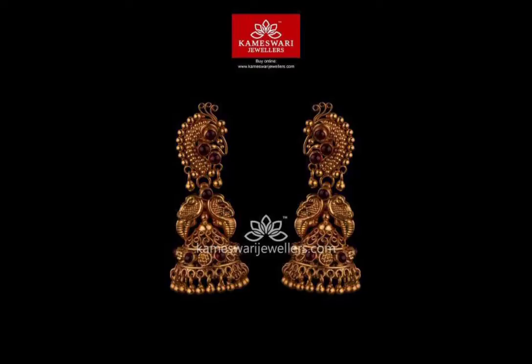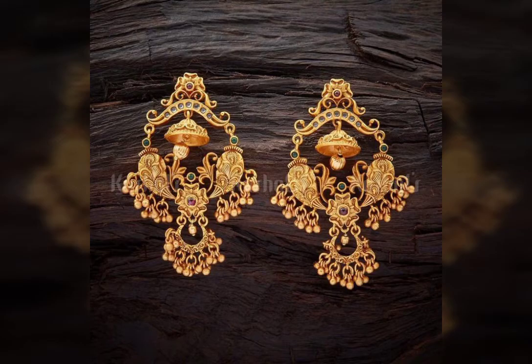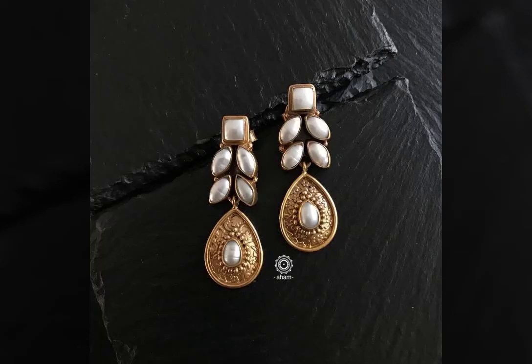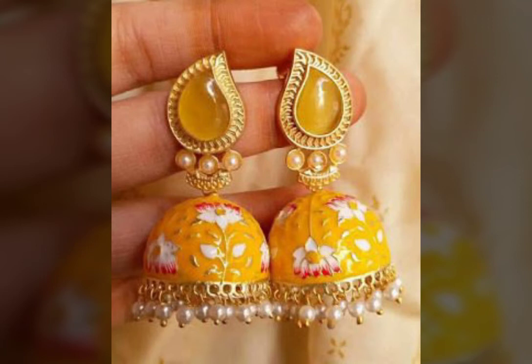Watch the video and enjoy these beautiful latest designs of Indian gold earrings. These are collected from all over the world — the latest, more modern, and beautiful designs. As you can see on your screen, you haven't seen such a collection on any channel.